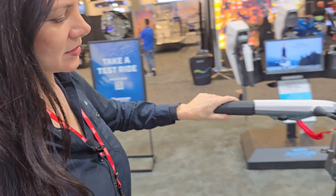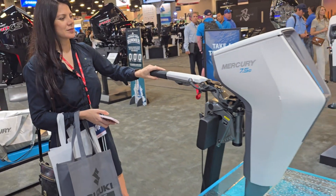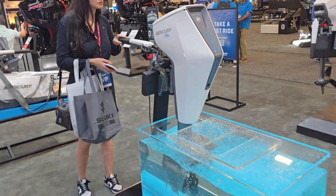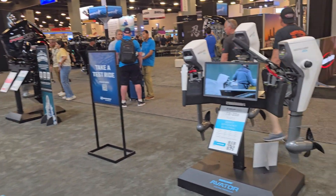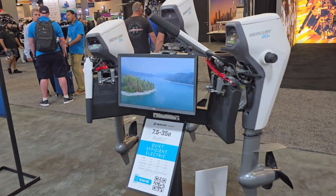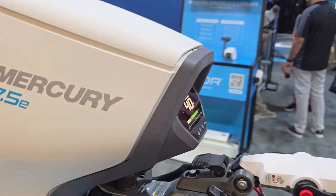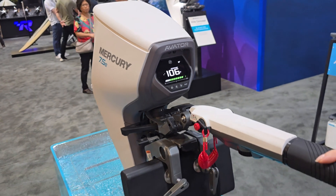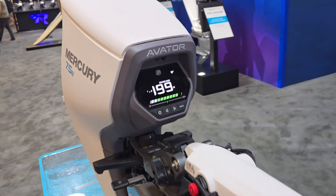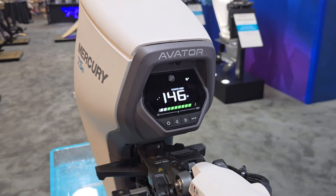If you have a small inflatable, dinghy, or similar craft and want real ease of powering it, this is the option. They have models ranging from 7.5 all the way up to 35 horsepower. It's all electric control, and as you go slower the estimated range changes — you can see exactly what that does to your range right there on the screen.